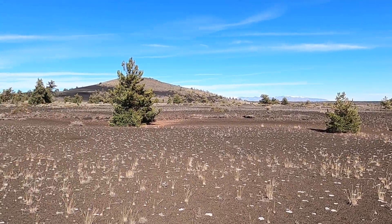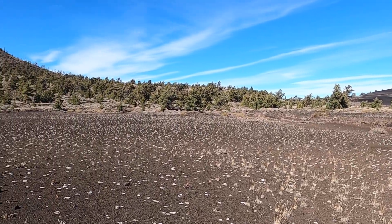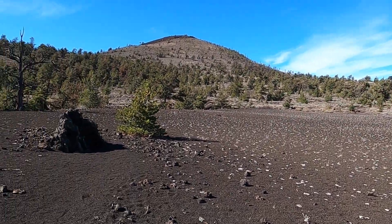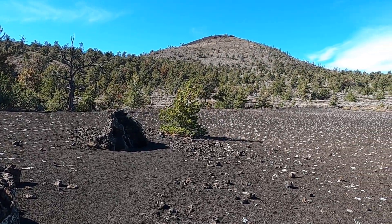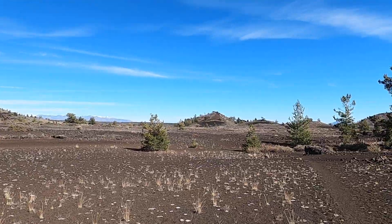We're here at Craters of the Moon National Monument in southern Idaho, part of the Snake River Plain, and one of our signature parks that showcases a real diversity of young volcanic landforms.